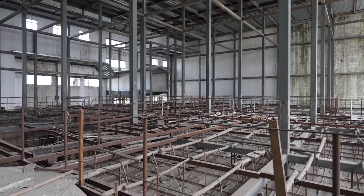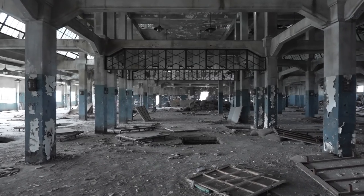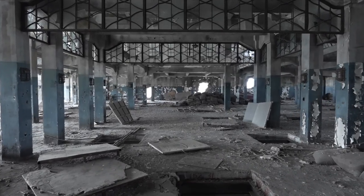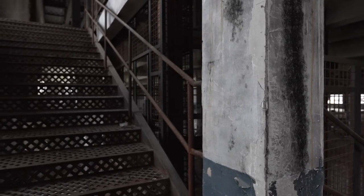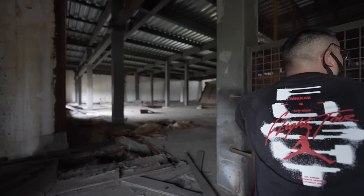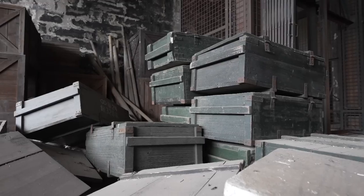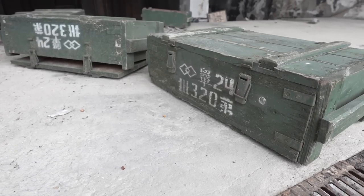Here you can clearly see it's a movie set. We're at the top floor now — probably a good view. These are the ammunition boxes, the movie props for the ammunition boxes.